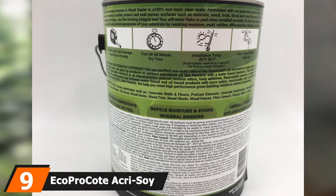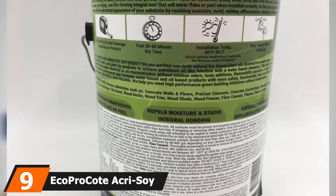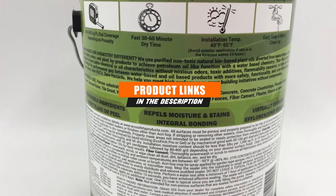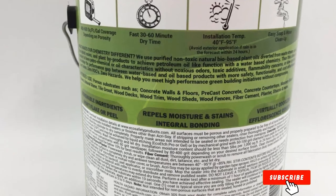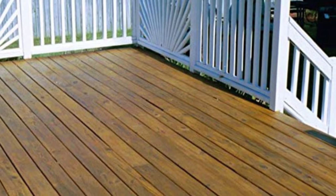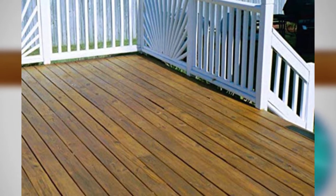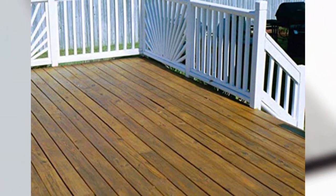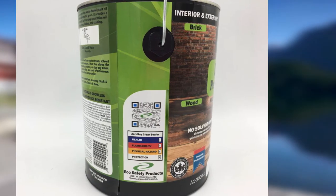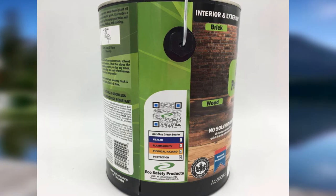Moving on to number 9 with Eco Pro Coat Acrysoy Penetrating Sealer. This one is very different from the other sealers on our list, as it is made from soybean oil. This natural formulation makes the product a lot less toxic and a lot less stinky — you probably won't even have to worry about a dust mask when using this stuff. For such a specialized product, its price is actually quite low. It's a lot better for the environment than most other options, and it is said to last a lot longer.